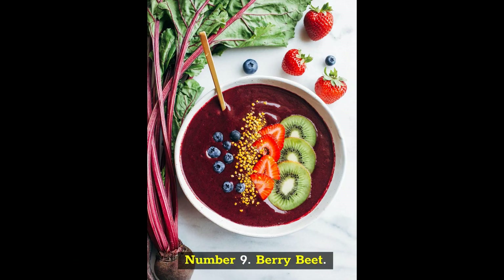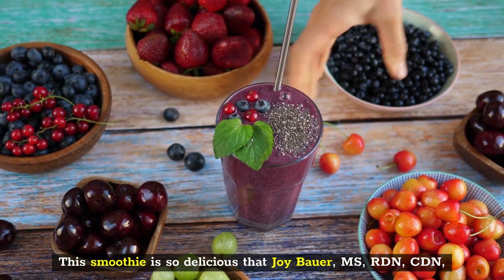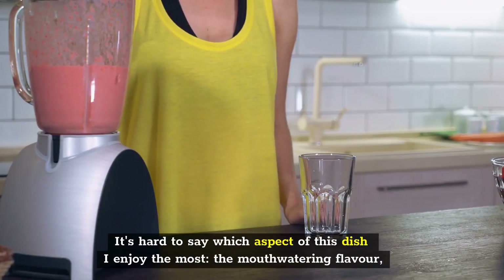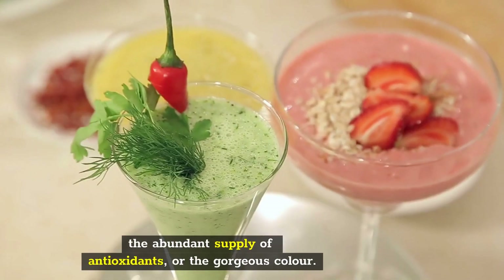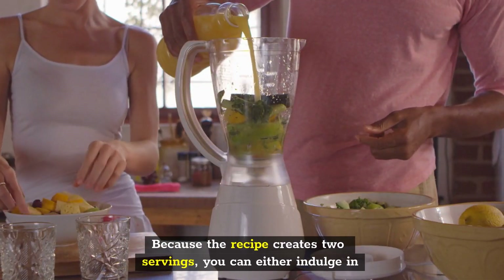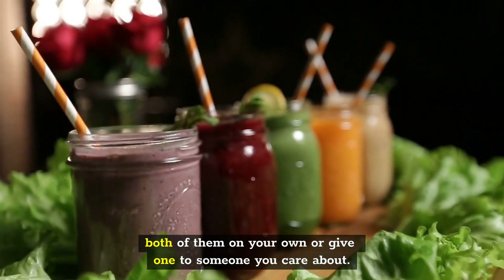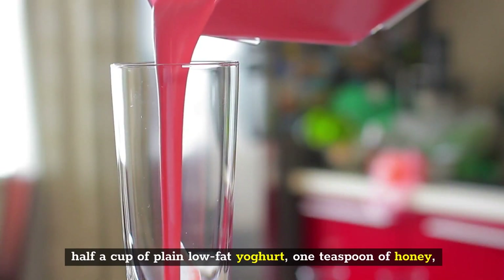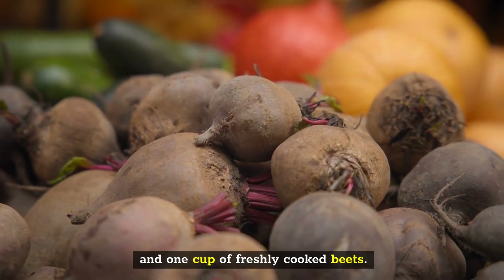Number 9: Berry Beet. This smoothie is so delicious that Joy Bauer, MS, RDN, CDN, who is a nutrition expert for Woman's Day, can't stop drinking it. It's hard to say which aspect I enjoy the most — the mouth-watering flavor, the abundant supply of antioxidants, or the gorgeous color. Because the recipe creates two servings, you can either indulge in both of them on your own or give one to someone you care about. Ingredients include 3-5 ice cubes, half a cup of almond milk, half a cup of plain low-fat yogurt, one teaspoon of honey, one cup of mixed frozen berries, and one cup of freshly cooked beets.